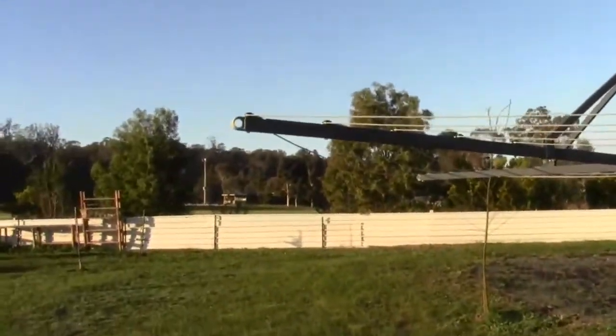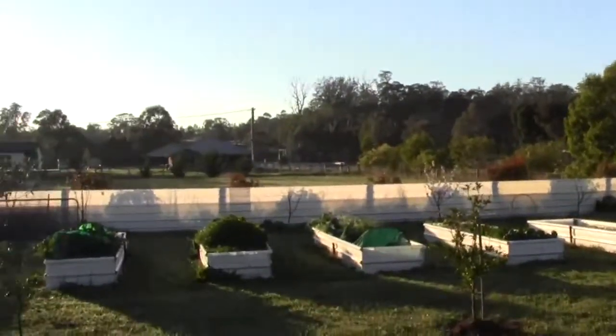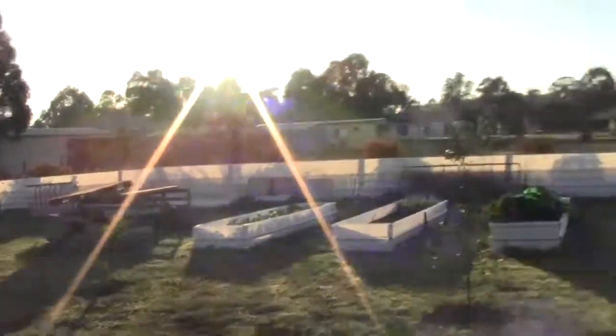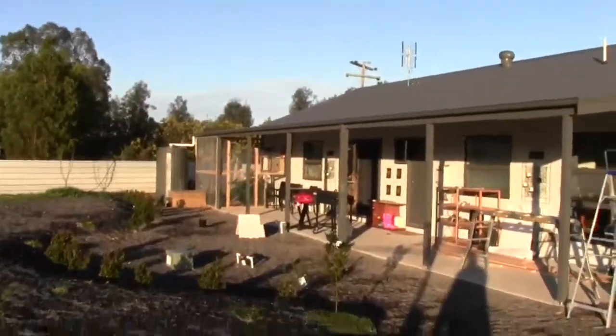Pretty, isn't it? There's a footy ground over there. Can't get over how gorgeous this is here. House, cat house down the back end there.